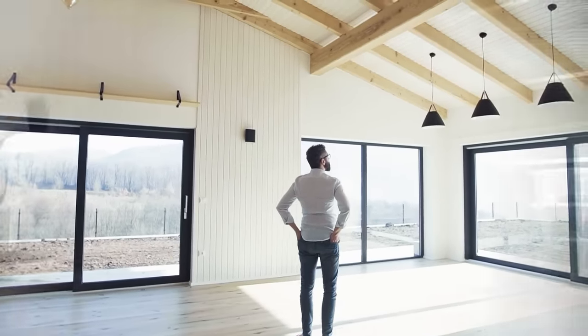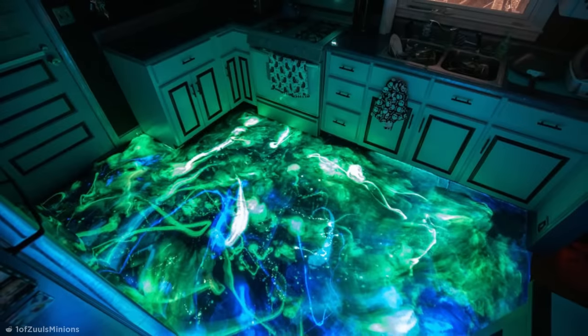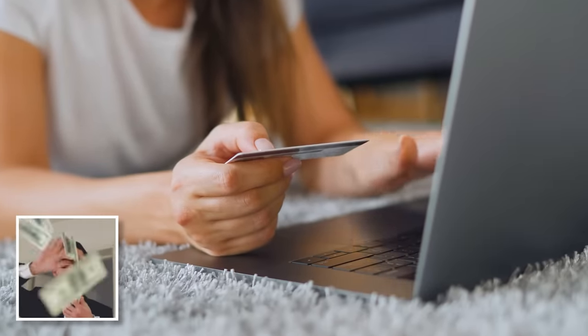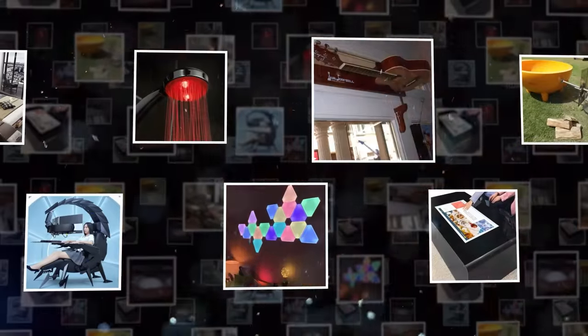When looking to upgrade your home, you can find some insanely cool things up for grabs online, if you know where to look. Lucky for you, I'm here to help with that. From impossible-seeming decor to a table that doubles as a computer, grab your bank card and try not to go too spend crazy as we take a look at some of the most amazing things you need in your home.